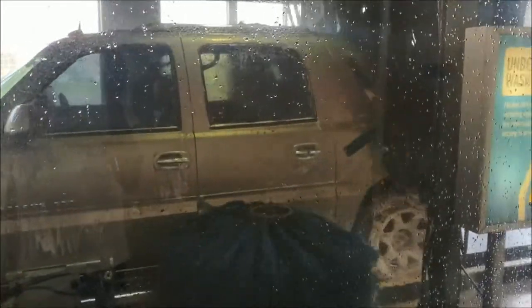Gotta get this boy clean. They're charging me 34 bucks to detail clean it — my first time detail cleaning anything — so we're gonna see how it comes out.